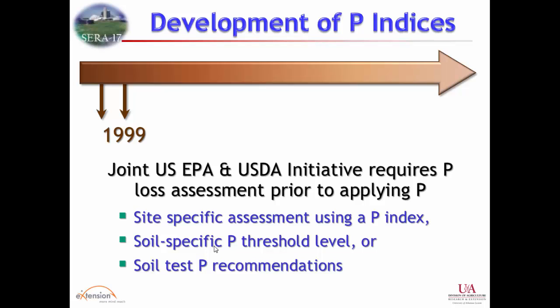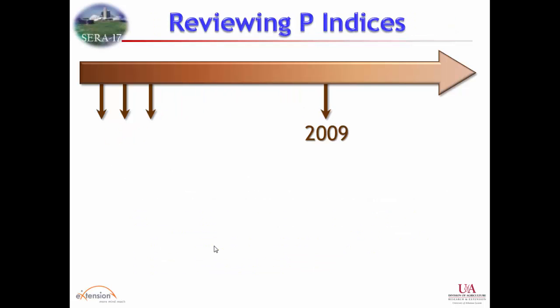Few states have an environmental soil test phosphorus threshold. Indiana and Arkansas have one in a litigated watershed, but there isn't a lot of science behind setting that number. Most states basically decided to go with the site assessment tool because there was a degree of political expediency amongst stakeholders to avoid hitting them with a sudden restriction. And so we got into this idea of having a phosphorus index.